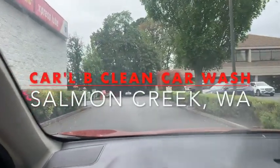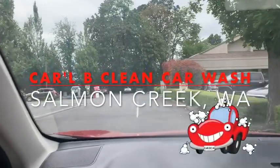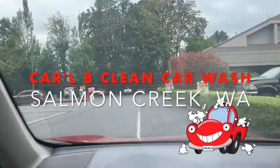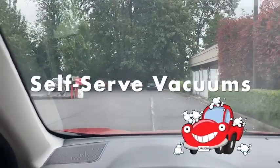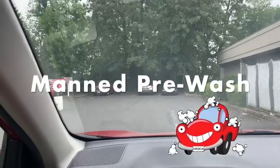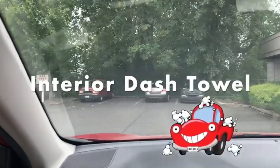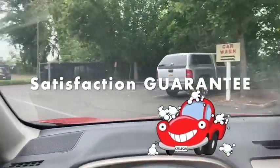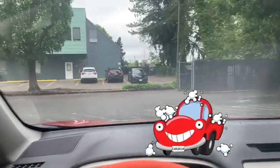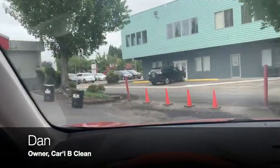I'm about to show you the new Carl B. Clean Car Wash experience — new products, new features, and so forth. We're going to talk to Dan, the owner, and learn a little bit more about the Elite Service, which features the Luminara product. In just one moment we're going to pull up and talk to you.